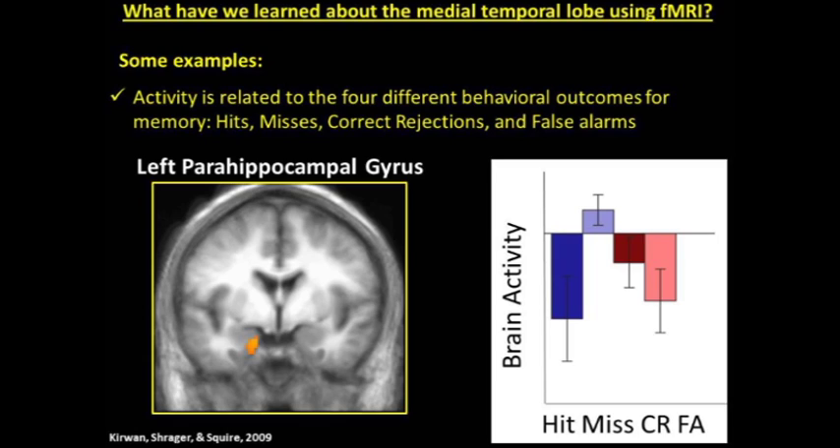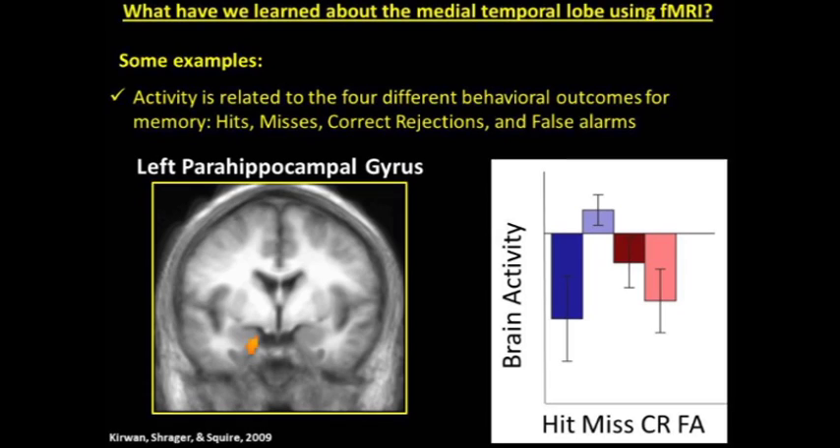One example is that activity is related to subjective judgments associated with memory. Participants were asked to judge how confident they were in their memory decision while in the scanner — low confidence, medium confidence, or high confidence. Brain activity increased in a linear way according to how confident the memory decision was, and in this case it was bilateral hippocampal activity. We also learned that activity is related to the four different behavioral outcomes that can occur in a memory study: hits, misses, correct rejections, and false alarms. Hippocampal and parahippocampal activity distinguishes between these types of behavioral outcomes.